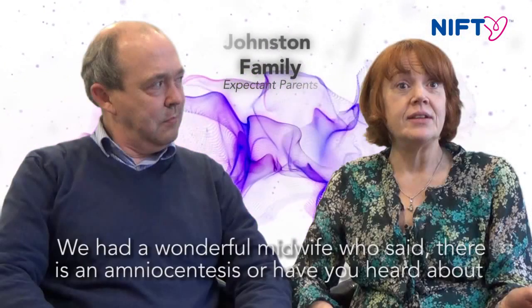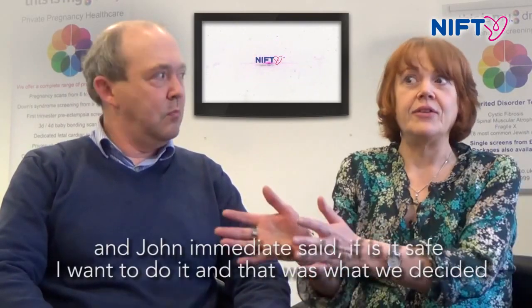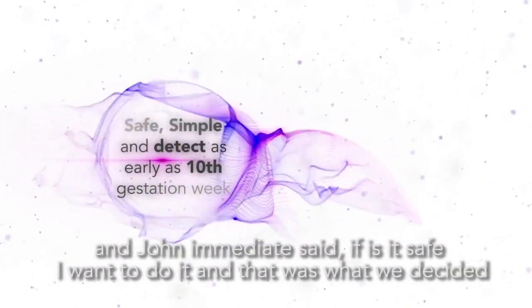We had a wonderful midwife who said, well, there's an amniocentesis, or have you heard of this new blood test that's available? We hadn't. And John immediately said, if it's safe and if you want to do it, that's what we've decided.